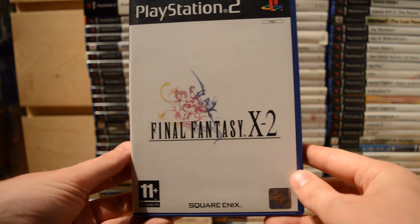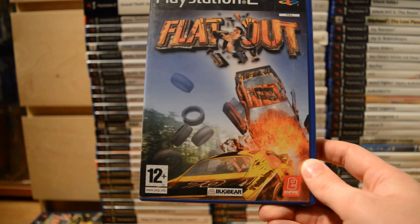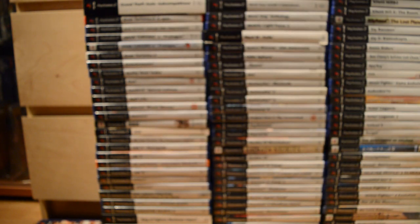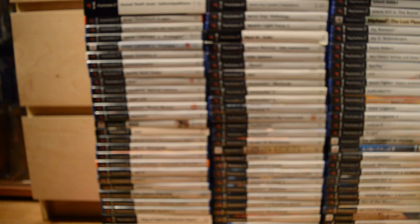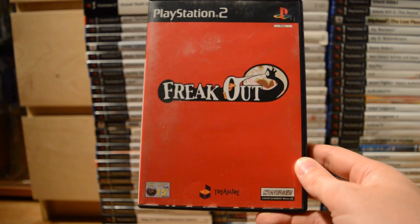Final Fantasy X-2. And Final Fantasy XII — I have one opened and one sealed copy, great game. Flat Out — made by Finnish developer Bugbear, a great racing game, not sure if it's more arcade or simulator, but it looks gorgeous and plays great. Flat Out 2 as well. Then Forgotten Realms: Demon Stone. Freak Out — one of the lesser-known Treasure games, and not one of their best.